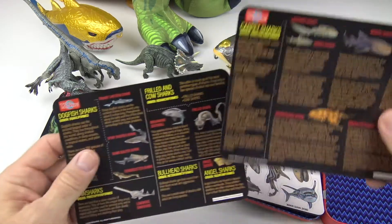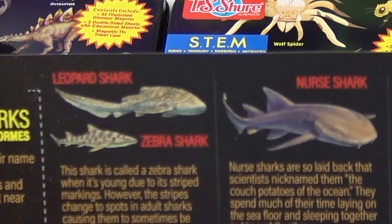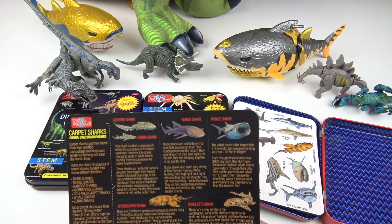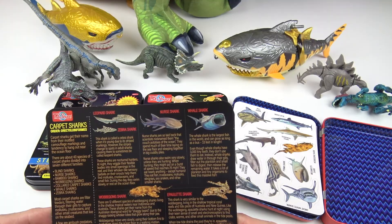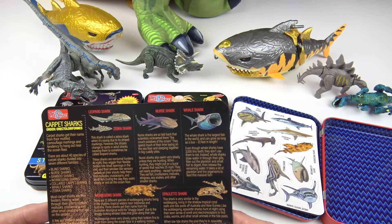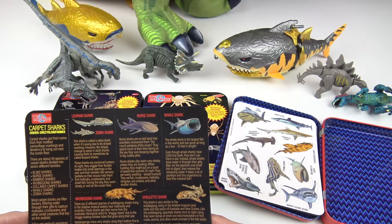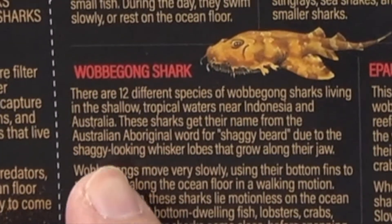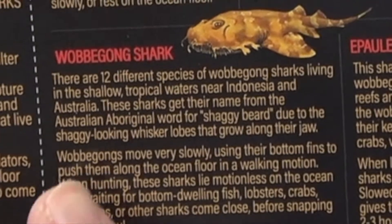Here's some interesting facts. The zebra shark is called that because it kind of looks like a zebra — it's striped — and these sharks are nocturnal hunters, so they only hunt at night. The nurse shark is very laid back — that's why they're nicknamed the couch potato of the ocean, and they swim very slowly. The whale shark is the largest fish in the world — 33 feet long and it has 3,000 tiny teeth. And the wabagong shark: there are 12 different species, and they live in shallow tropical waters and also move very slowly.